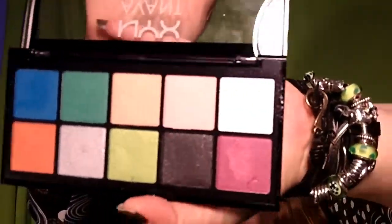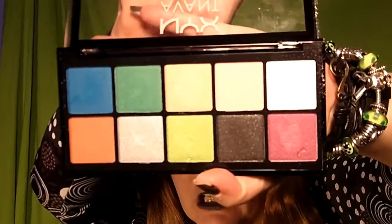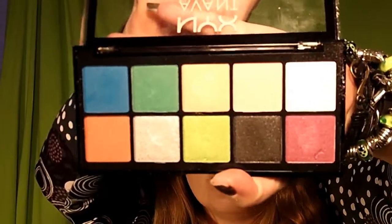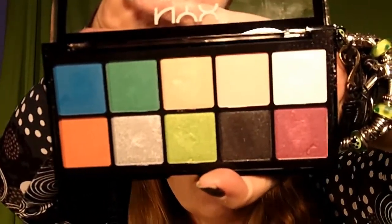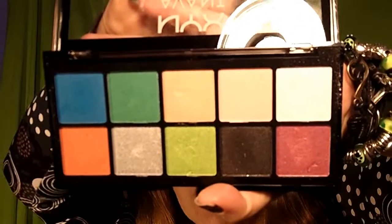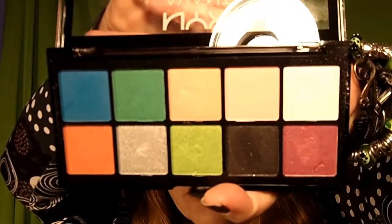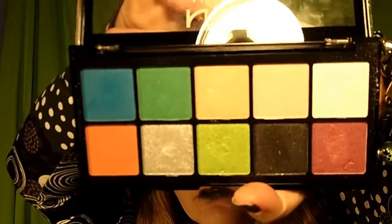Let me show you what the palette looks like up close. You can see that this is pretty much a palette you can get everything you need all in one, because there's lots of vibrant colors — of course everyone needs vibrant colors — but there's also light colors for highlight and blending colors as well.